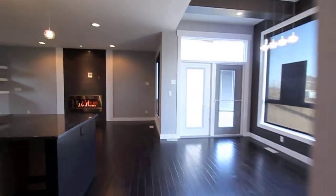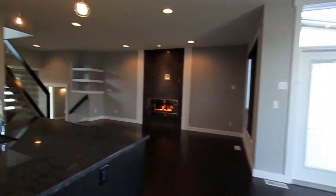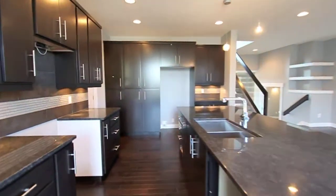The kitchen features stained solid maple cabinets, a huge island, granite countertops, and tons of pots and pan drawers and more.